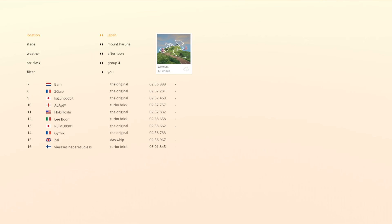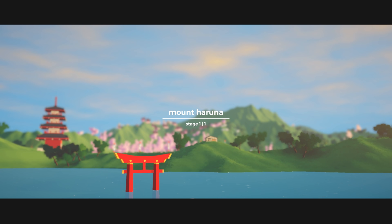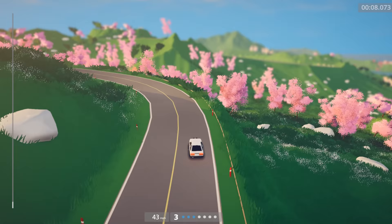Hey everyone, so I am currently on a mission to set the world's fastest time in the 86 down Mount Haruna in Art of Rally. I had originally planned on getting some practice in this evening and then making a video on this tomorrow, but I am definitely way closer to the top time than I expected. My fastest time is like a 2:57 something, and the world record time for the original — which is what the 86 is called in this game — is like a low 2:54. So I am shooting to beat that time.